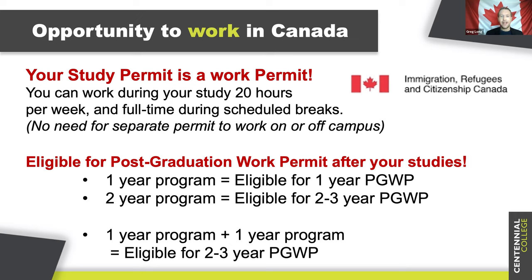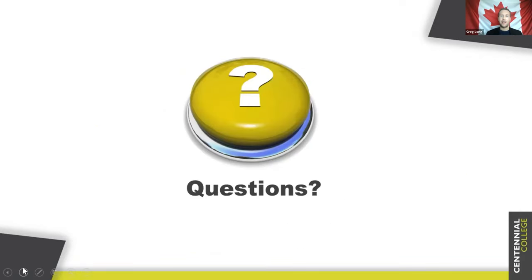We would love to hear from you and answer any questions about the program and admissions. One attendee has asked: would you say IoT has more demand on job fields nowadays compared to other CTAS graduate programs like cybersecurity and mobile applications development? Obviously these are three fast-growing fields, all part of the digital economy. Alan, how would you compare job prospects between these different programs, now and into the future?